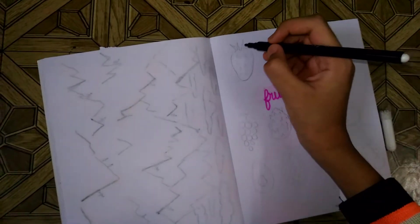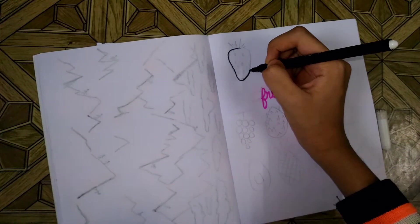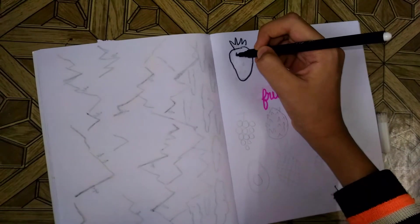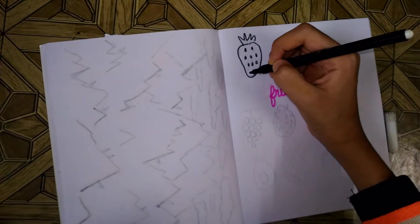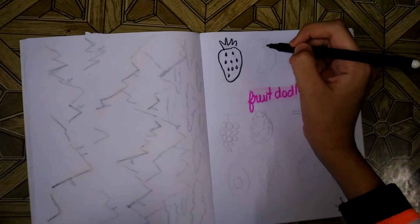First things first is strawberry. I already sketched it and now I'm just going over it with a marker to make it more clear. It's really easy — you just draw like a circle and then go like a triangle. So it's really easy.